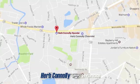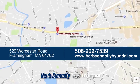Stop in for a test drive and make it yours today. Welcome to Herb Connelly Hyundai, where the customer comes first. We're conveniently located at 520 Worcester Road in Framingham, Massachusetts.